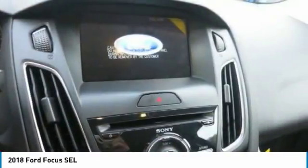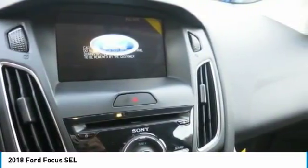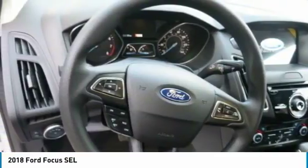Focus offers smart technology features, including an available navigation system, available Sirius XM, a standard rear-view camera, and much more.